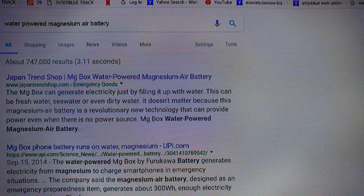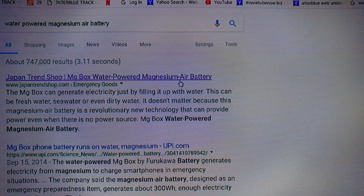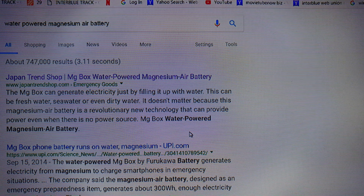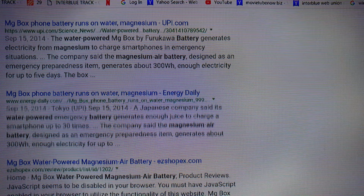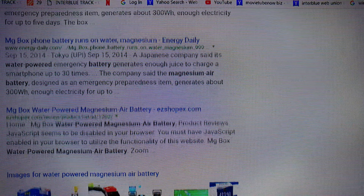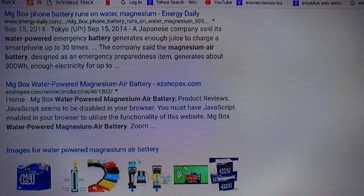Search on Google for water-powered magnesium air battery and I'll show you what comes up on Japan Trend Shop. It's called the MG Box — a phone battery that runs on water, salt water, dirty water. It doesn't really matter what it runs on, but it works. It's called the MG magnesium box phone battery.